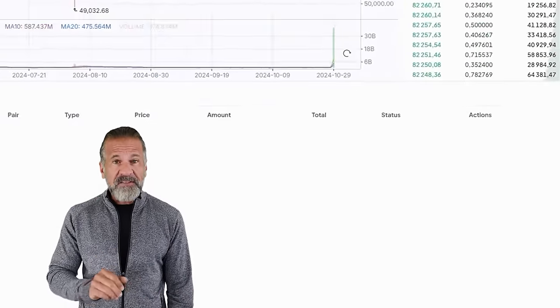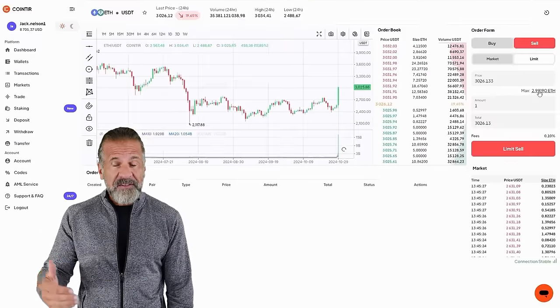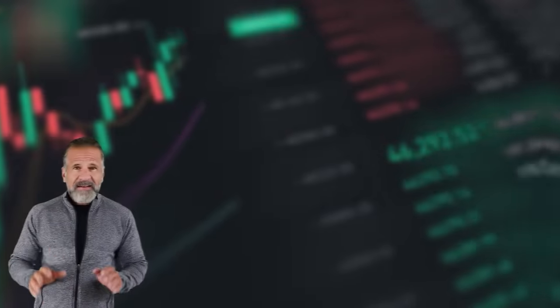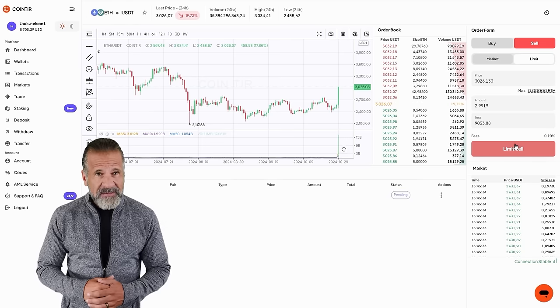Go to the trading page and sell the Ethereum at a 10–15% higher price than what you paid on Binance. For example, I purchased $8,000 worth of Ethereum and sold it for $9,040, earning a net profit of $1,040. Now, let's withdraw the profit to a wallet — I'll be withdrawing mine back to Binance.